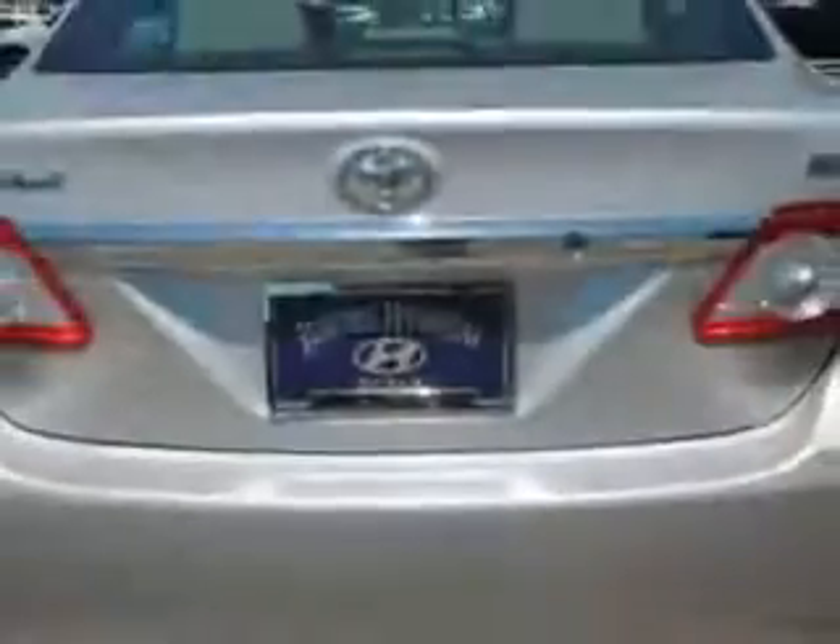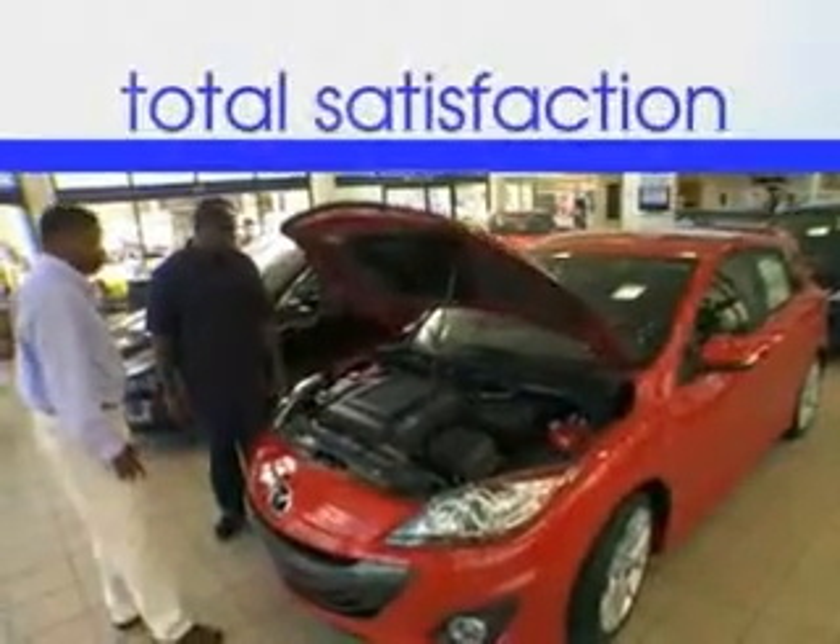Enjoy the driving peace of mind in this 2013 Toyota Corolla. See us at Jenkins Hyundai today. It's our commitment to your total satisfaction before, during, and after the sale.